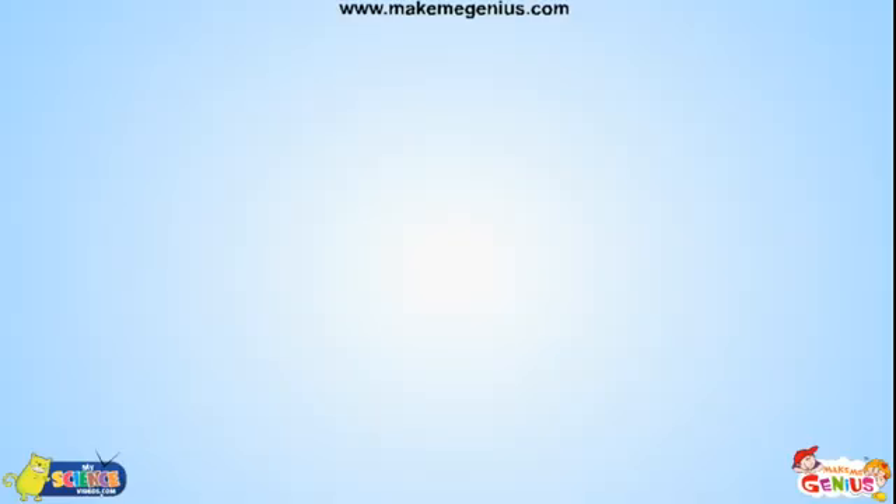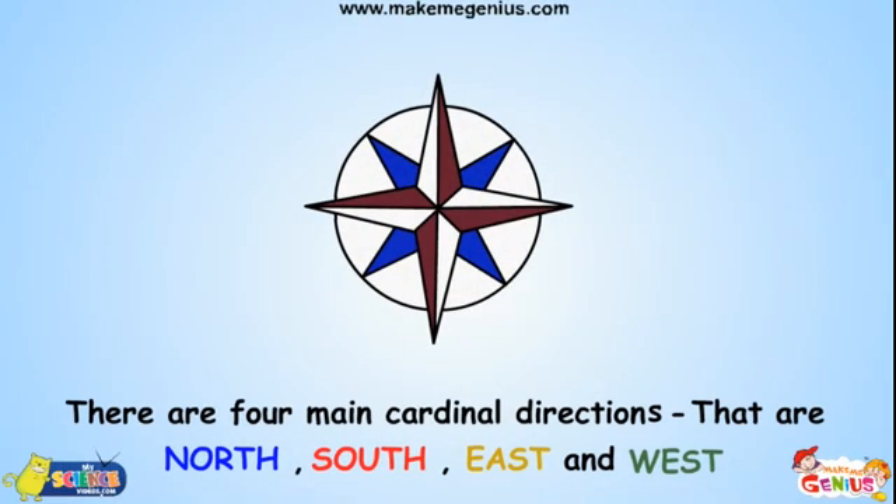What's this? This is an image of cardinal directions. You have to know the cardinal directions first. These are East, West, North, South.